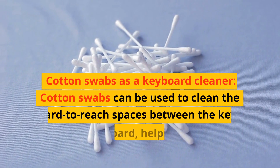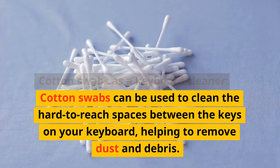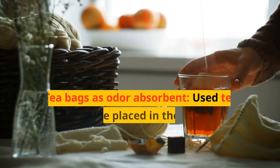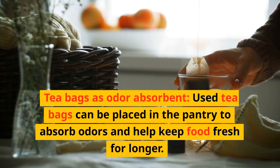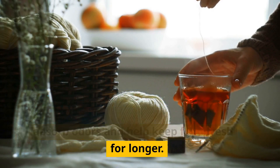Cotton swabs as a keyboard cleaner: cotton swabs can be used to clean the hard-to-reach spaces between the keys on your keyboard, helping to remove dust and debris. Tea bags as an odor absorbent: used tea bags can be placed in the pantry to absorb odors and help keep food fresh for longer.